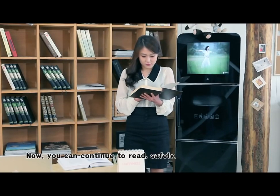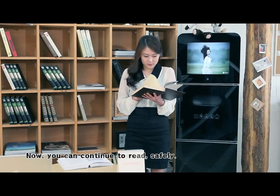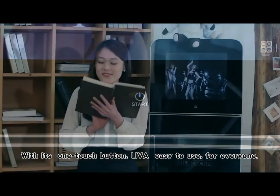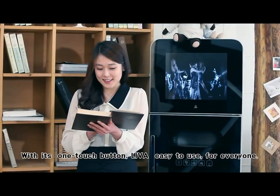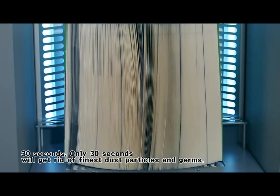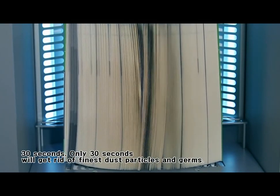Now you can continue to read safely. Leva Book Sterilizer is here. With its one-touch button, Leva is easy to use for everyone. Only 30 seconds will get rid of the finest dust particles and germs.